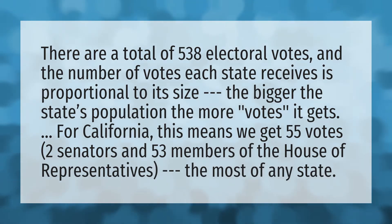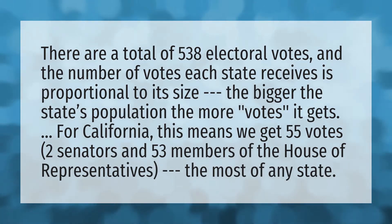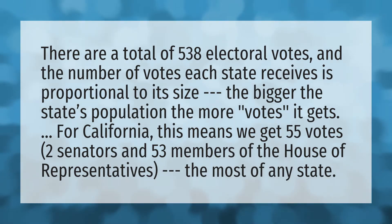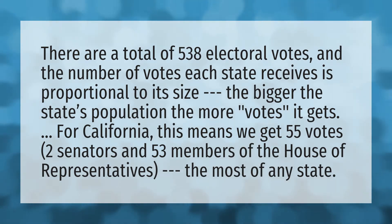There are a total of 538 electoral votes and the number of votes each state receives is proportional to its size. The bigger the state's population, the more votes it gets. For California, this means we get 55 votes — two senators and 53 members of the House of Representatives — the most of any state.